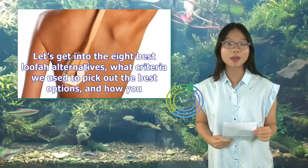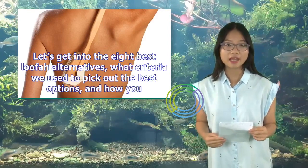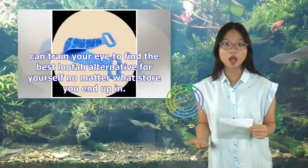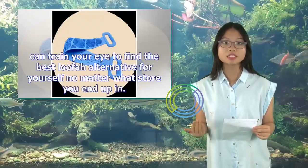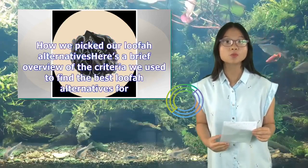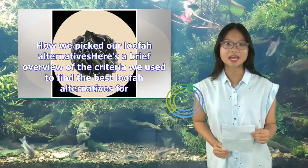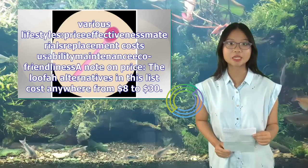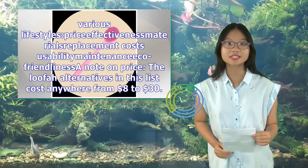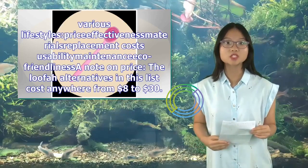Let's get into the 8 best loofah alternatives, what criteria we use to pick out the best options, and how you can train your eye to find the best loofah alternative for yourself no matter what store you end up in. Here's a brief overview of the criteria we used to find the best loofah alternatives for various lifestyles: price, effectiveness, materials, replacement costs, usability, maintenance, and eco-friendliness.